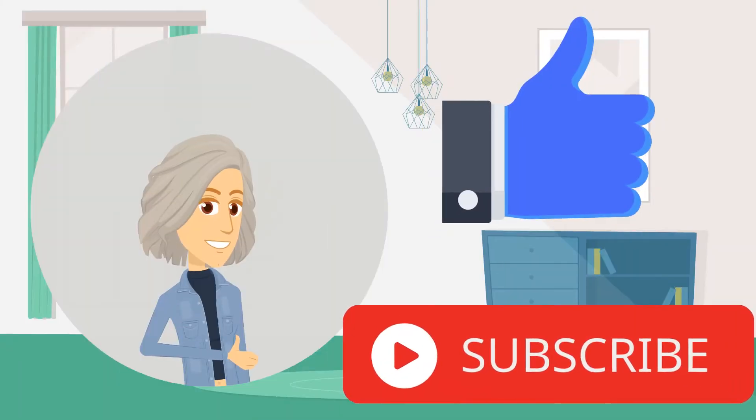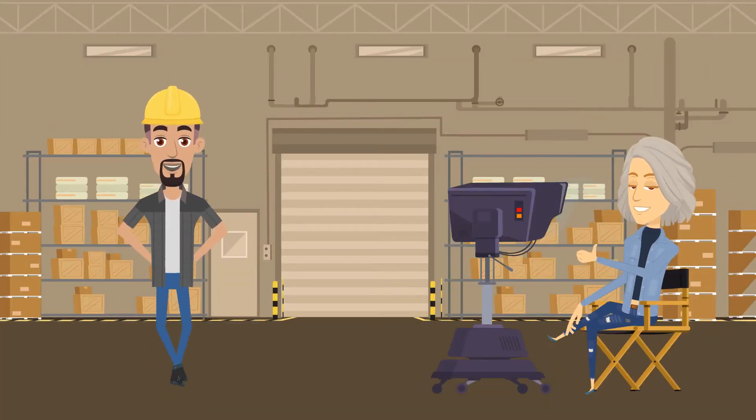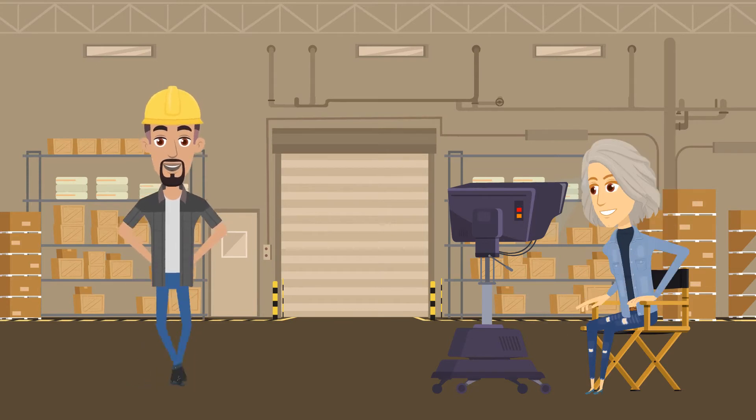Before we give you the answer, we hope you would like this video and subscribe to our channel. It will inspire us to make more fun and interesting videos. Now on to the answer.